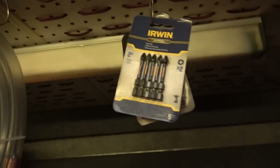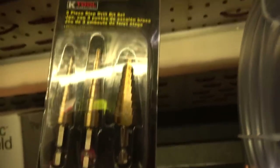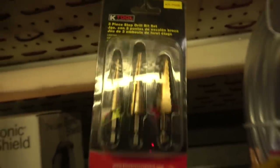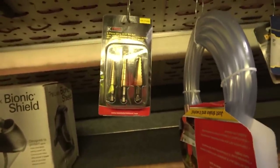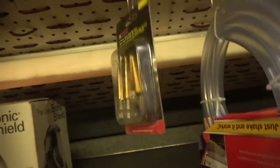Up on the ceiling here: impact Phillips bits from Irwin, a great shaker siphon hose for $19 — compare that to the same one on the Mac truck for $46.50. Three-piece step drill bit set from K-Tool for about $35 with a lifetime warranty. The only other ones I know of with lifetime warranties are on the Mac and Snap-on trucks and those cost like $180, so save yourself $150.